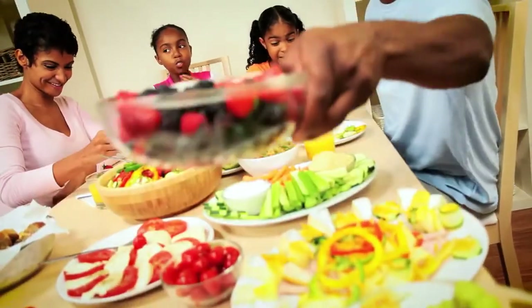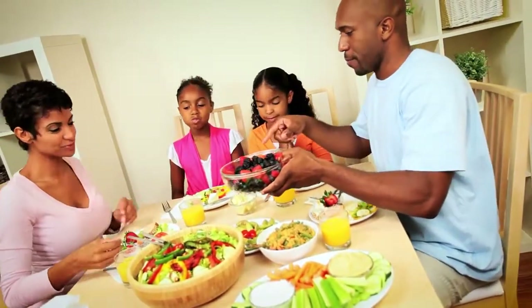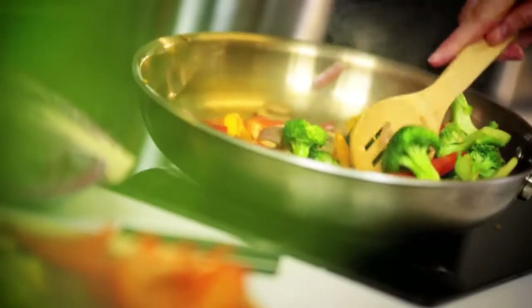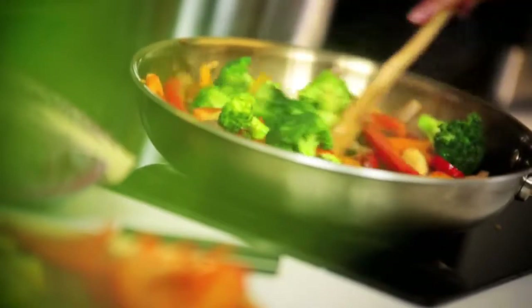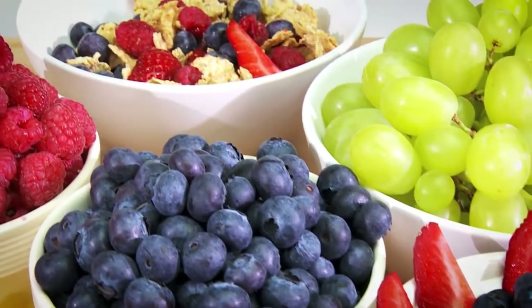Unfortunately, many people today struggle to eat a balanced diet rich in fruits and vegetables. Without the antioxidants supplied by a healthy diet, the body is left at risk for even more exposure to free radicals. A proper diet high in carotenoids, which are an important class of antioxidants, is your first line of defense against free radicals.